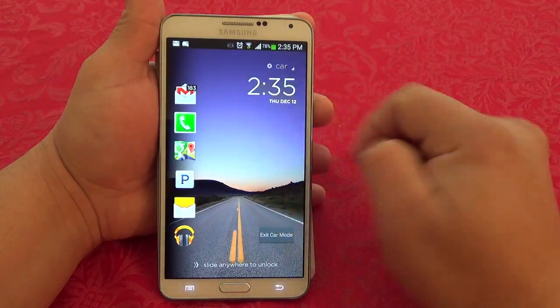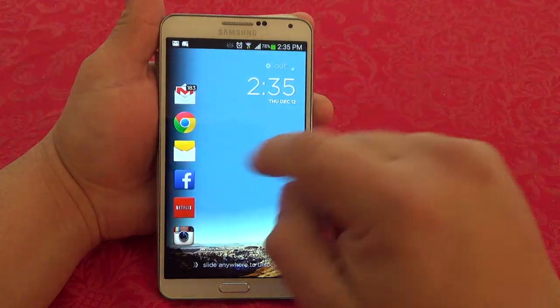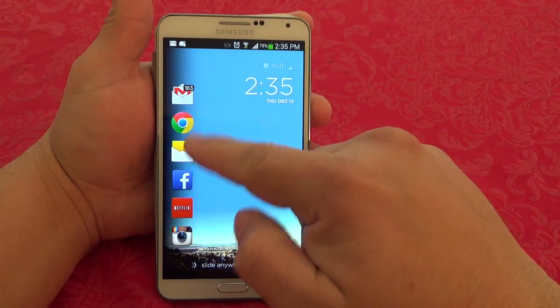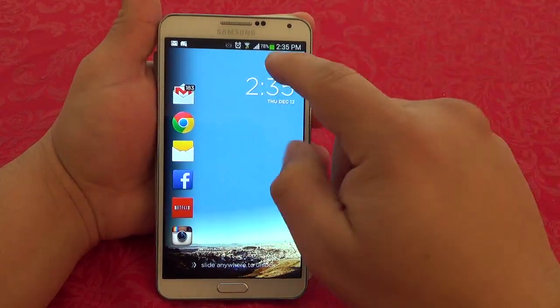When you're out and about — walking, hiking, whatever you're doing — it will also switch to a different wallpaper and show you relevant apps for being out and about.